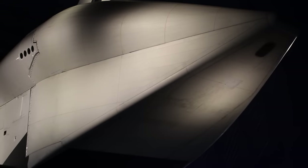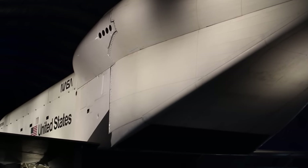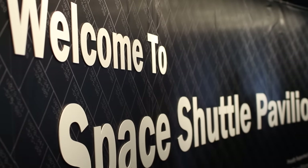Well, here we are in front of the Enterprise, and this is really the jewel of the collection right now. This is where the most focus is, right here on the flight deck of the USS Intrepid.